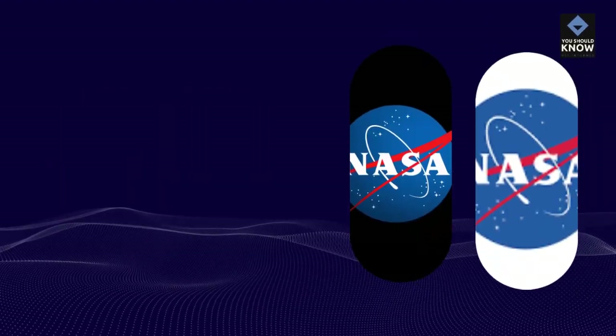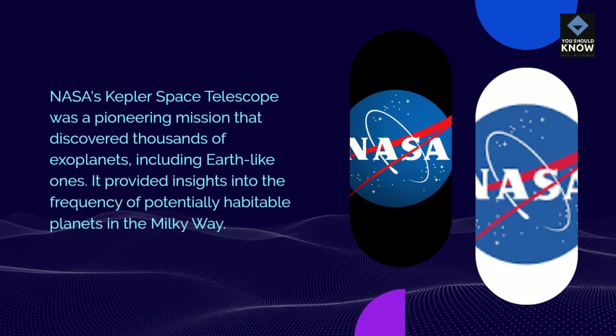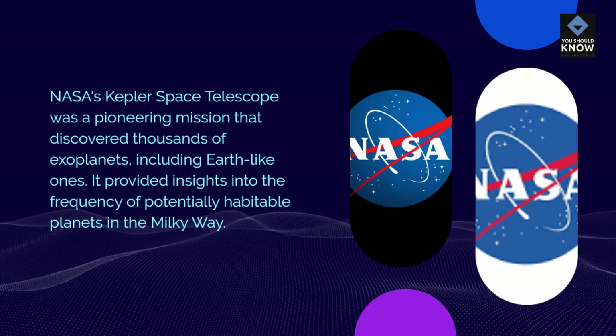Kepler Mission: NASA's Kepler Space Telescope was a pioneering mission that discovered thousands of exoplanets, including Earth-like ones. It provided insights into the frequency of potentially habitable planets in the Milky Way.